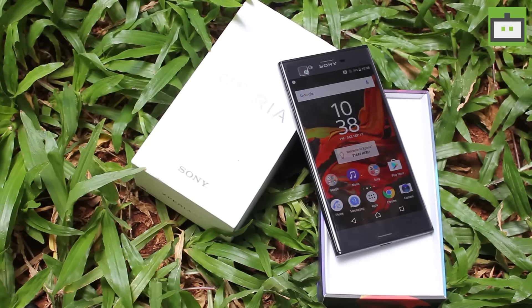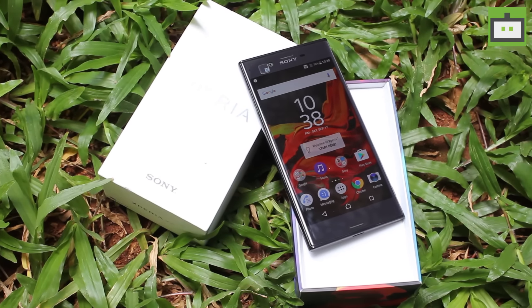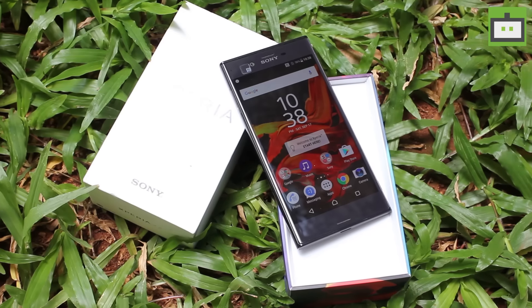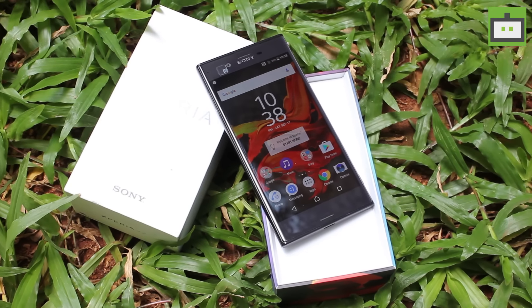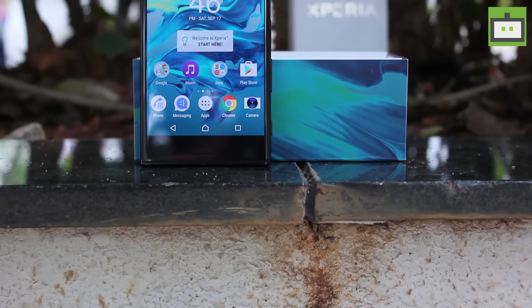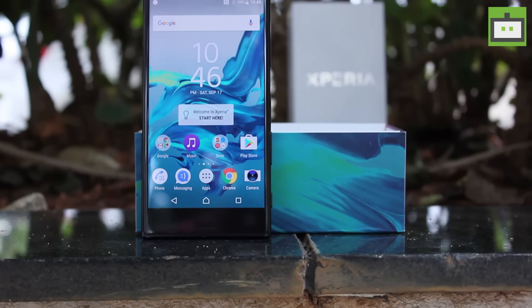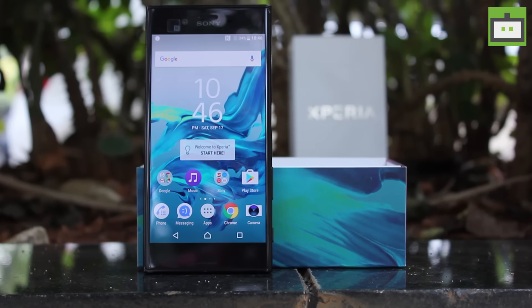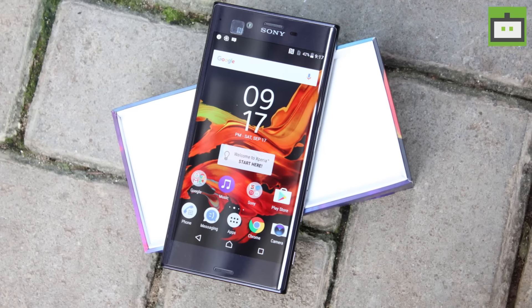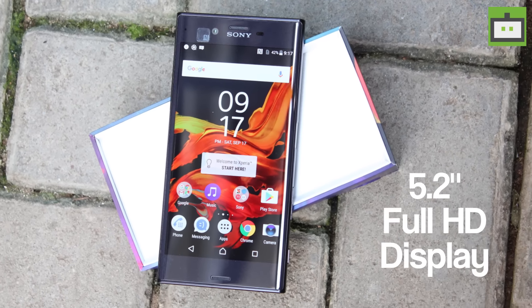Talking about the build, the Xperia XZ comes with Sony's traditional OmniBalance design along with the loop surface design, with attenuated edges between the frame and adjacent surface giving a comfy hold. The phone is also IP68 certified, meaning it is water and dust resistant and can withstand a 30-minute stay in water up to 3 feet deep.